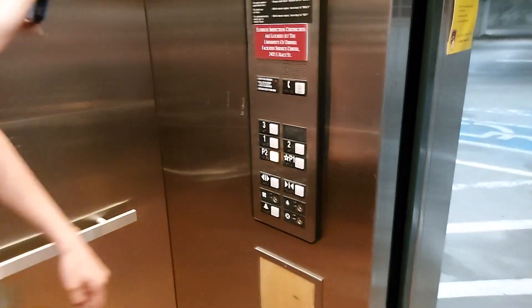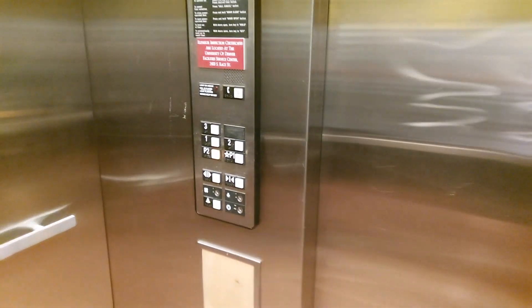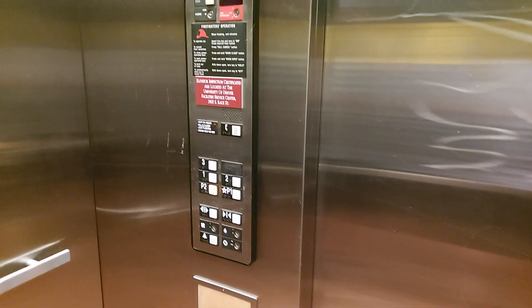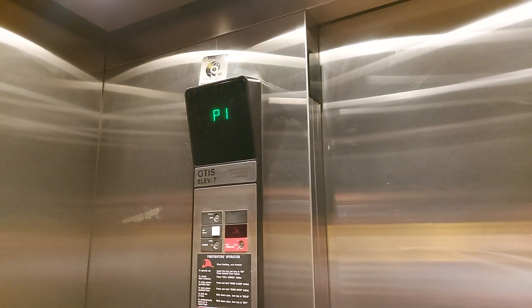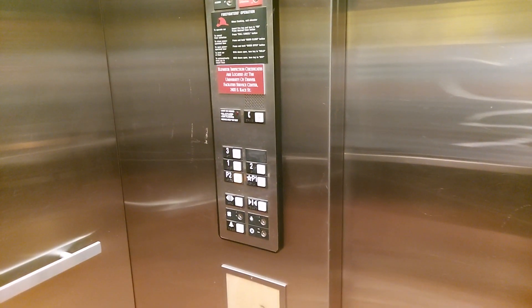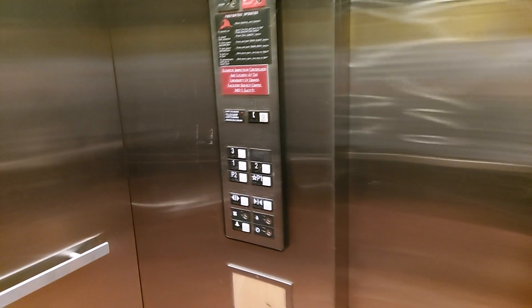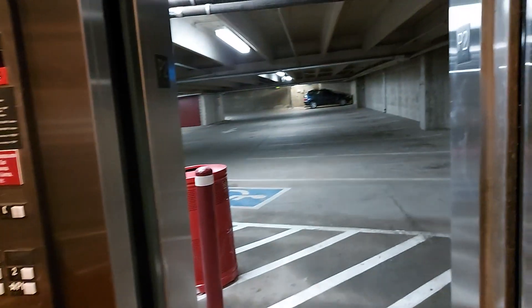Oh, this works too. It smells interesting in here. Don't all garage elevators have like a unique smell? Yeah, this one's definitely roped. It's pretty fast. I could probably get away with using the same fixture picture. Let's speed test these.